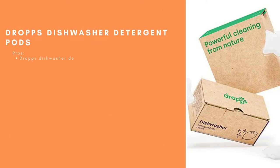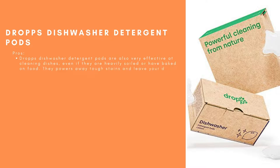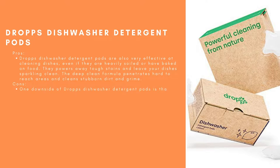Drops Dishwasher Detergent Pods. Pros: Very effective at cleaning dishes, even if they are heavily soiled or have baked-on food. They power away tough stains and leave your dishes sparkling clean. The deep-clean formula penetrates hard-to-reach areas and cleans stubborn dirt and grime. Cons: They can be a bit more expensive than other options on the market.